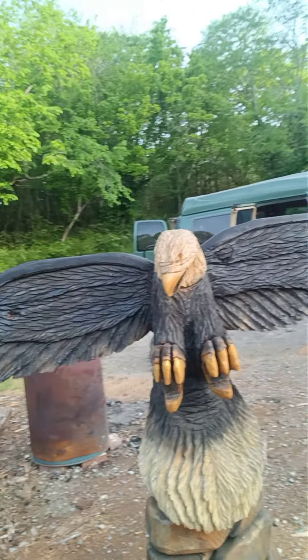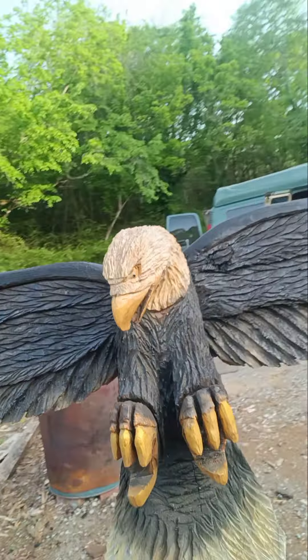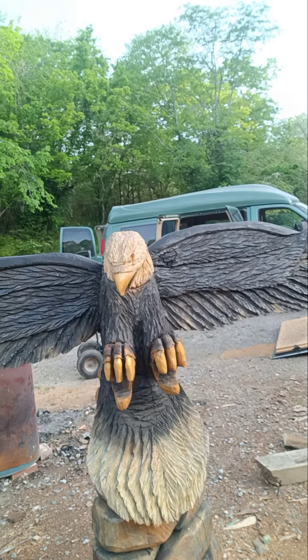Then I got my eagle — his head fell off but he's all fixed up now, good to go. I'm gonna be sealing him up soon.